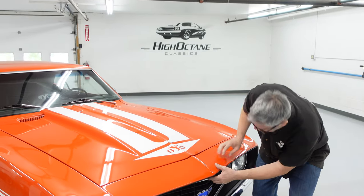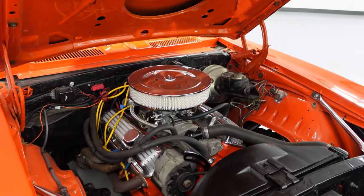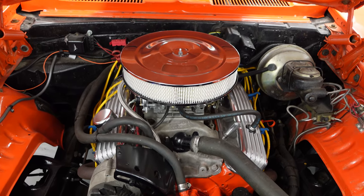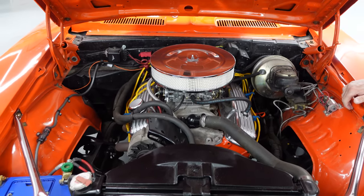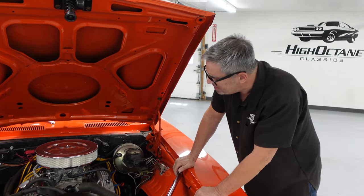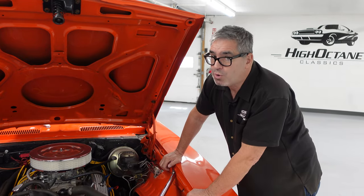Let's pop that hood open. This is a 1970 vintage 350 small block. Keep in mind the 1969 Camaro could be had with a 307 or a 327 — no 350s yet in 1969, that would come in 70. There was a 302 in the Z28, and of course the 396 and 427 COPO big blocks could be had. But the 350 gives you the best of both worlds — it's a small block, it's light, and yet with 350 cubic inches you have plenty of torque.